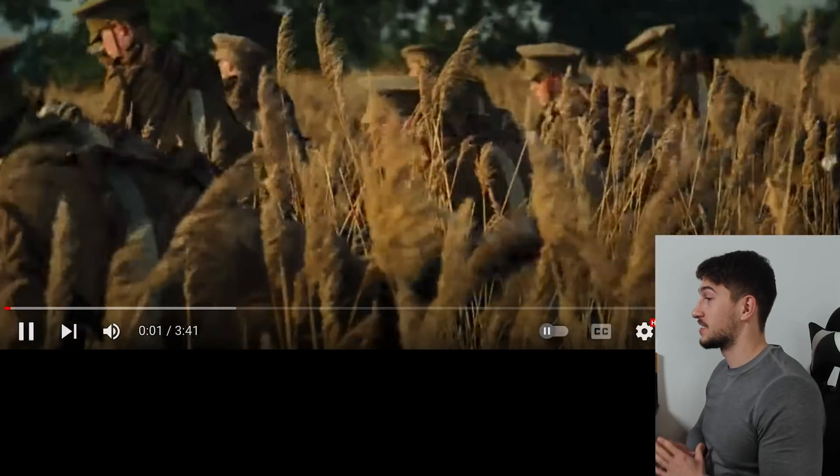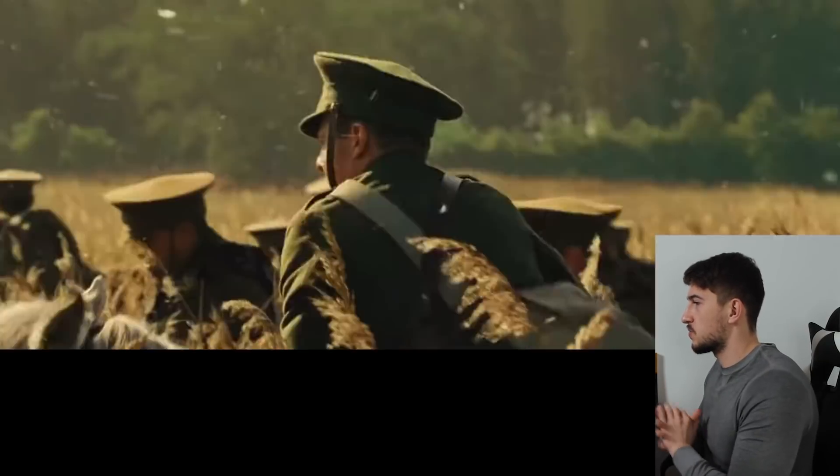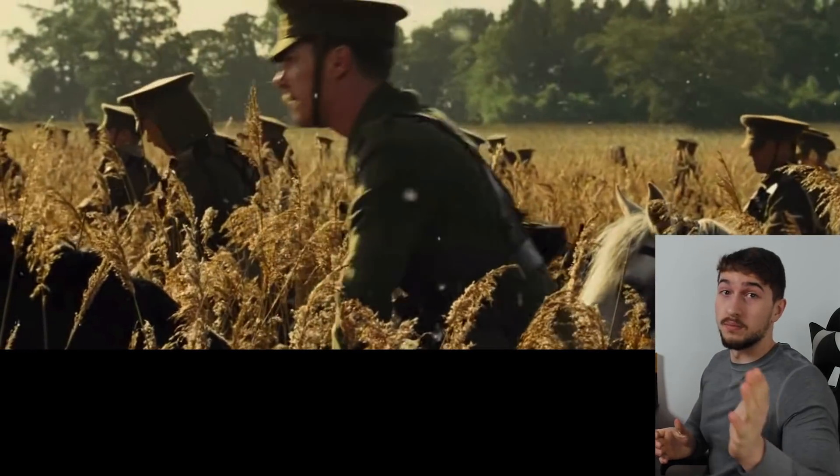In my opinion, what we'll see in this video is the charge of the 9th Lancers at Audreny — an event immortalized by this painting. At least I hope. It starts off well. There are a lot of extras, it feels like late summer, and the uniforms feel right. I'm pumped.